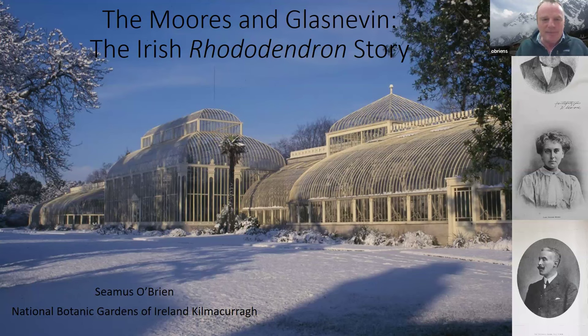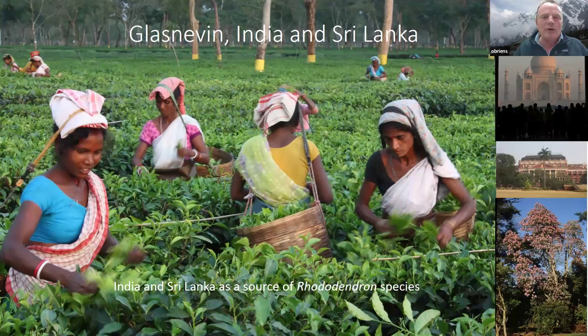To understand Glasnevin we need to delve back into the 19th century. The gardens were established by the Royal Dublin Society in 1795, and the first source of rhododendrons was not China but India — this was before China opened its bamboo curtain to western plant hunters. Glasnevin's earliest source of rhododendrons was the subcontinent and Sri Lanka. This view is of the plains of Assam, picking tea, and beyond those plains lay the great Himalayan mountain ranges that became the early source of rhododendrons for British and Irish gardens.